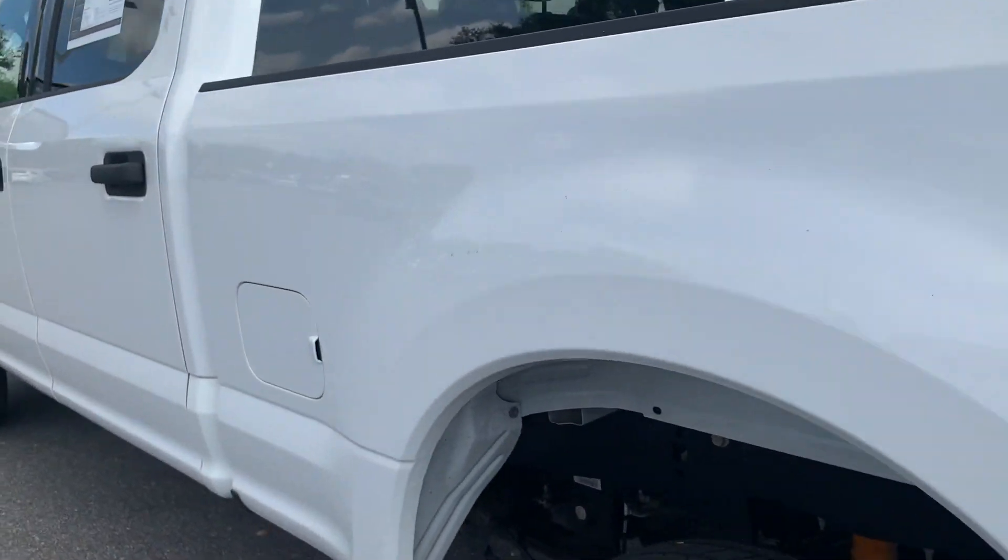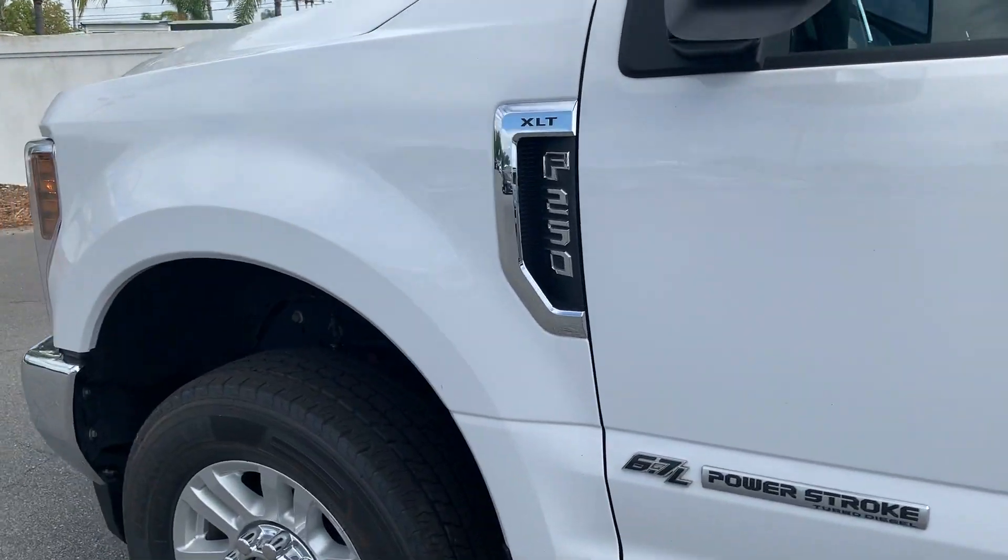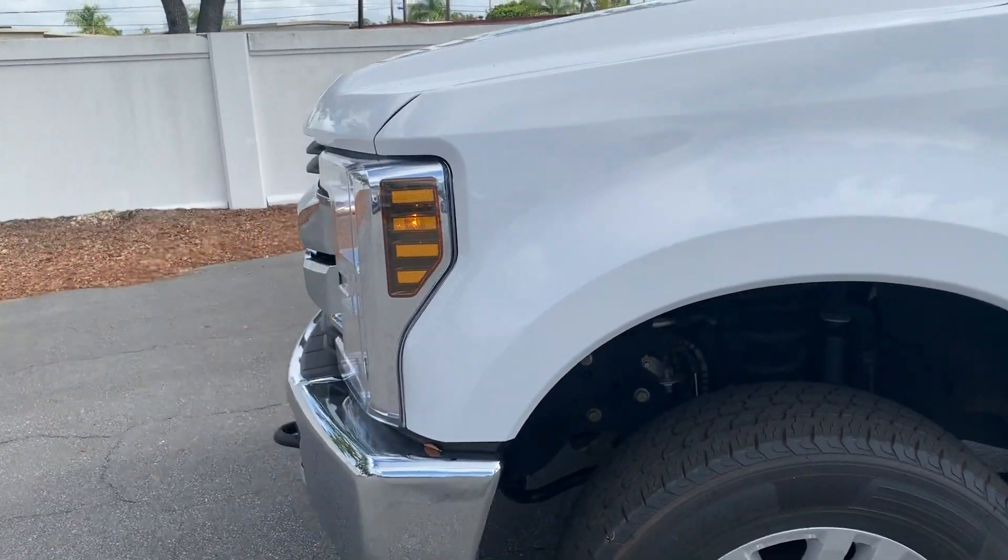This vehicle is four-wheel drive, powered by the 6.7-liter Power Stroke turbo diesel, so it's got lots of torque.